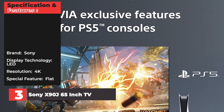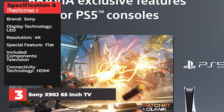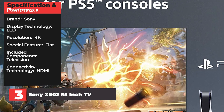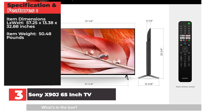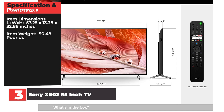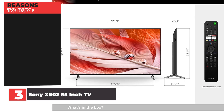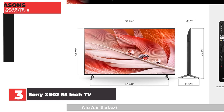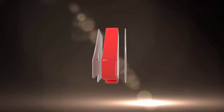Brand: Sony. Display Technology: LED. Resolution: 4K. Special Feature: Flat. Included Components: Television. Connectivity Technology: HDMI. Item Dimensions: 57.25 x 13.38 x 32.88 inches. Item Weight: 50.48 pounds. Reasons to Buy: Best-in-class image quality, easy setup with Google TV. Reasons to Avoid: Lingering HDMI issues, slight screen glare.